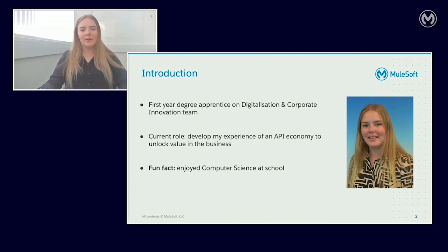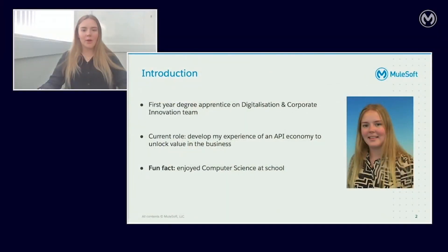I decided to do a degree apprenticeship because I wanted to experience a working environment whilst expanding my knowledge and working towards a recognised degree qualification. I study at Manchester Metropolitan University one day a week and spend most of the rest of my time working and applying my knowledge in a hands-on environment. I've done a lot of training in my first few months, including mobile application development training, project management, and of course MuleSoft. This is an opportunity I would not have been given if I was a full-time university student.